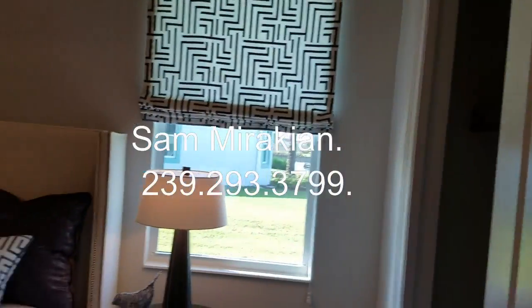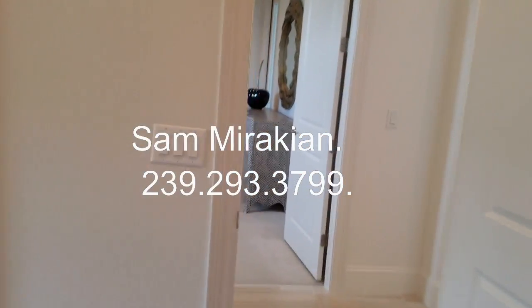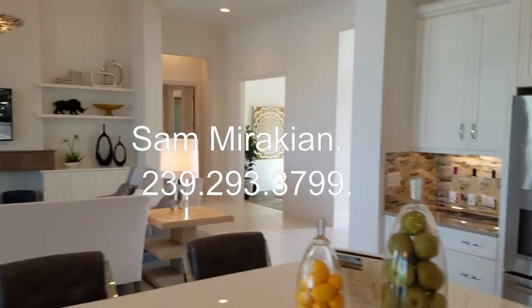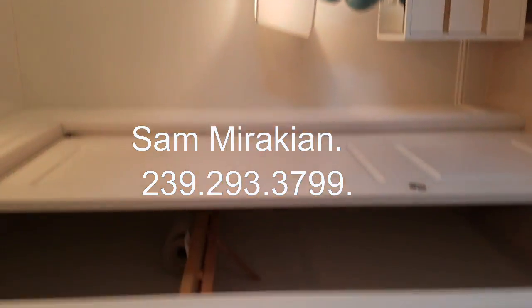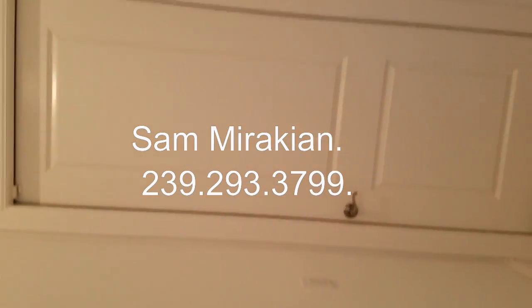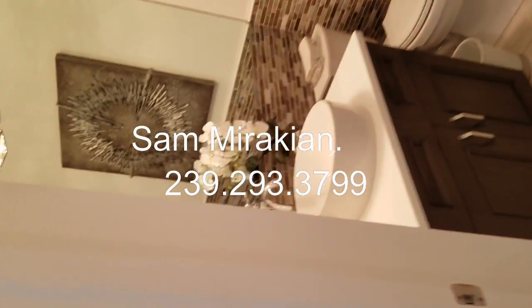Here's another bedroom and another bath. There's a den right over there, but my friend Doug's in there working so I'm not going to take his picture. Here's your fourth bedroom. There's a laundry room. There's a door to the garage. There's a pantry off the kitchen. And another bathroom.